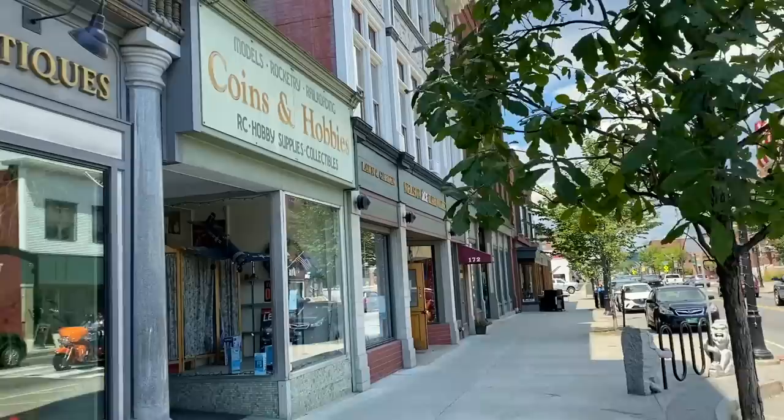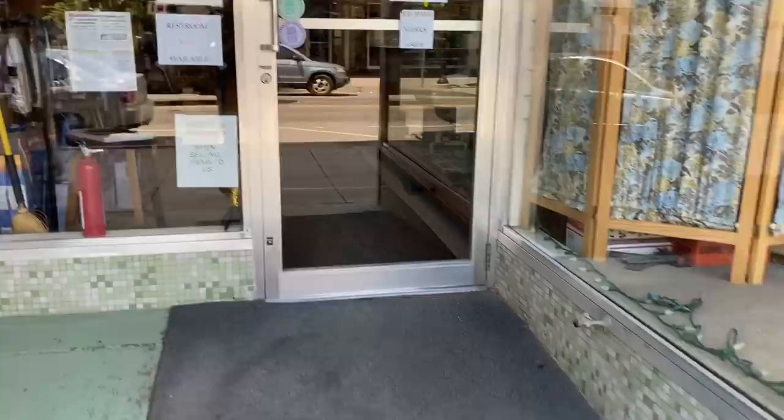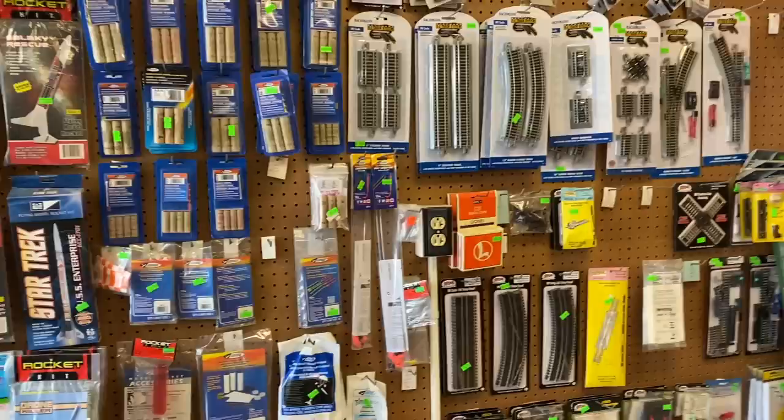So here we are in downtown Barry, and right here is the train store. It's called Coins and Hobbies. This is a hobby shop, so they have a lot of stuff which is non-model train related, like model aircraft and things like that. However, I found their selection of model train equipment to be pretty decent in the past.